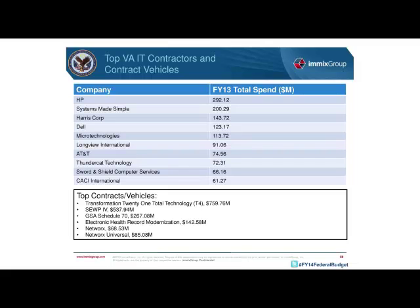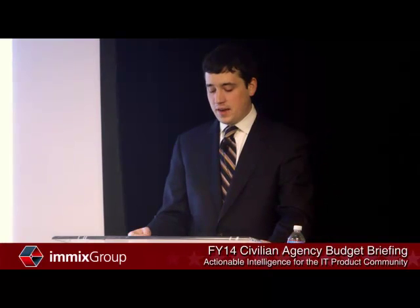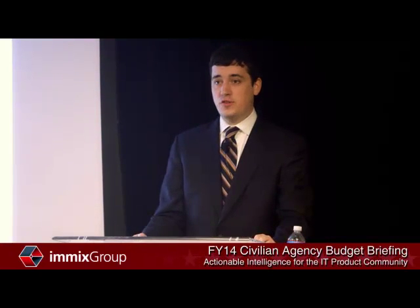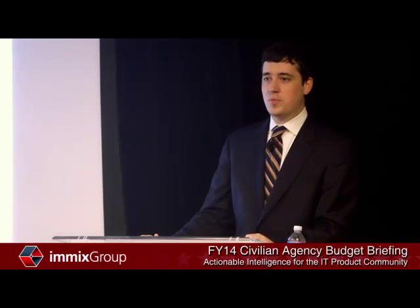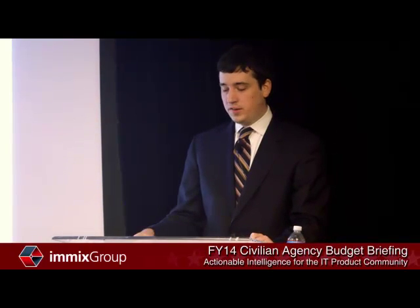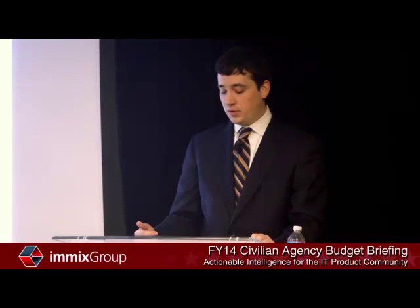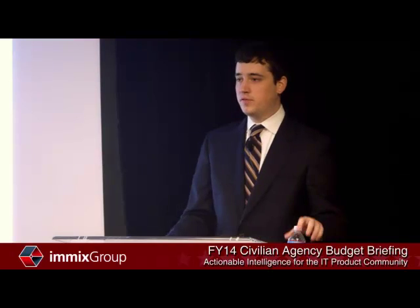As for relevant VA contracting vehicles, Transformation 21 Total Technology — better known as T4 — is a major VA systems engineering contract where you'll find most SIs and major development projects. Hardware purchases may increasingly come through T4 as well. The VA also makes heavy use of SUP 4 and GSA Schedule 70 for IT product acquisitions, and IMIX has a strong presence on both vehicles.